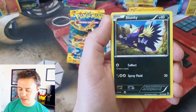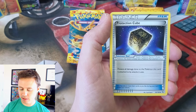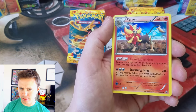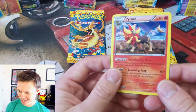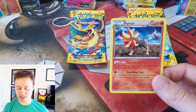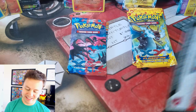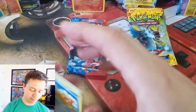Hopefully we can pull some more goodies. Stunky, Shinx, Spritzy, Litleo, Duskull, Protection Cube, Floette, Startling Megaphone, Sand Dial Reverse Holo, and another Pyroar Holo Rare. We've gotten three! Out of all the Holo Rares we could possibly get, obviously these tins were made and filled at the same time. Three Holo Rare Pyroars — very weird.